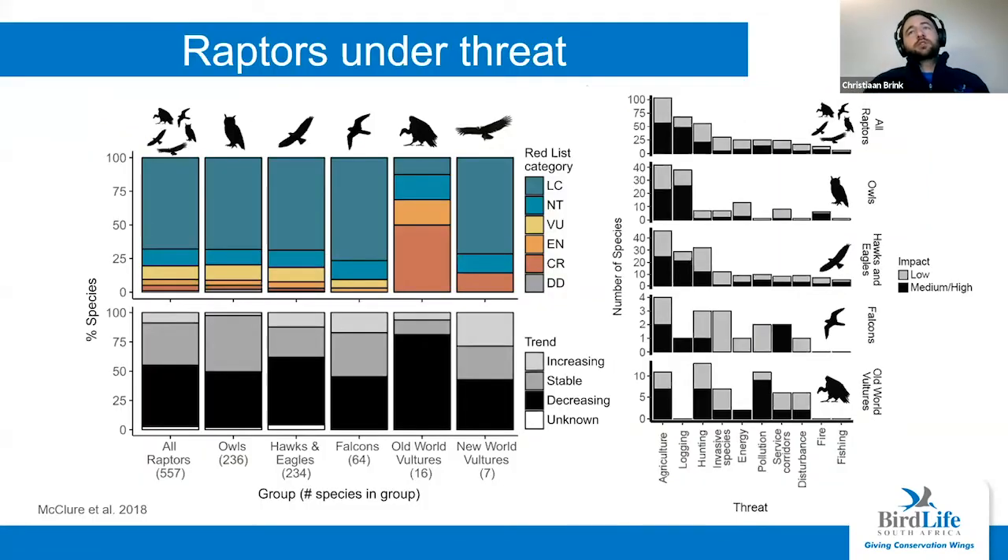Unfortunately, raptors aren't doing that well. These graphs are from a paper by McClure et al. In the top left, you can see the percentage of species in each conservation status or threat category. That refers to a category assigned by the International Union for the Conservation of Nature, and it's pretty much a parameter for how likely it is that a species will go extinct. Everything from vulnerable upwards means there's a danger of going extinct, with critically endangered meaning the species is bound to go extinct if drastic action isn't taken.